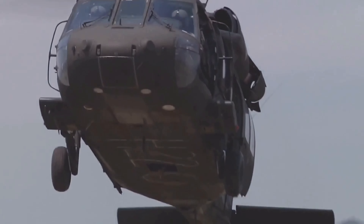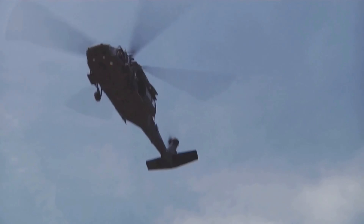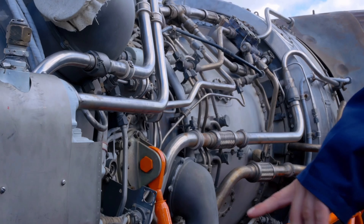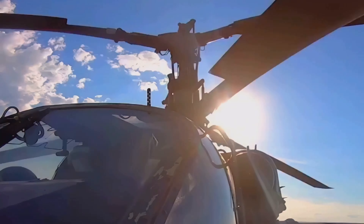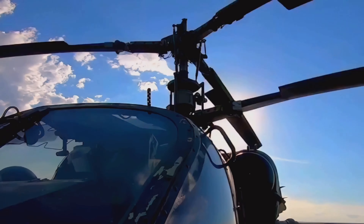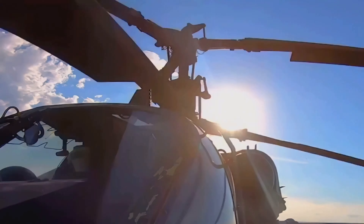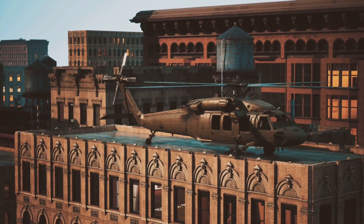Its distinctive design, with two rotors spinning in opposite directions, is more than just an eye-catching feature. This counter-rotating action eliminates the need for a tail rotor, allowing all the power from its twin Lycoming T55 engines to be used for lift and thrust.